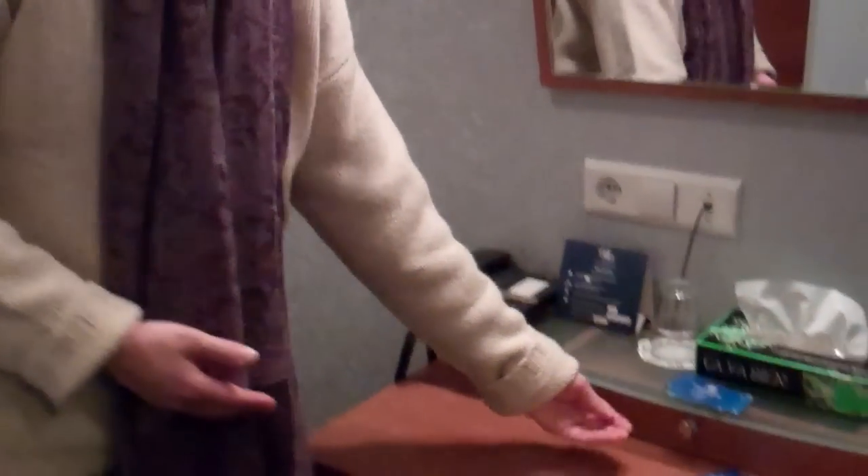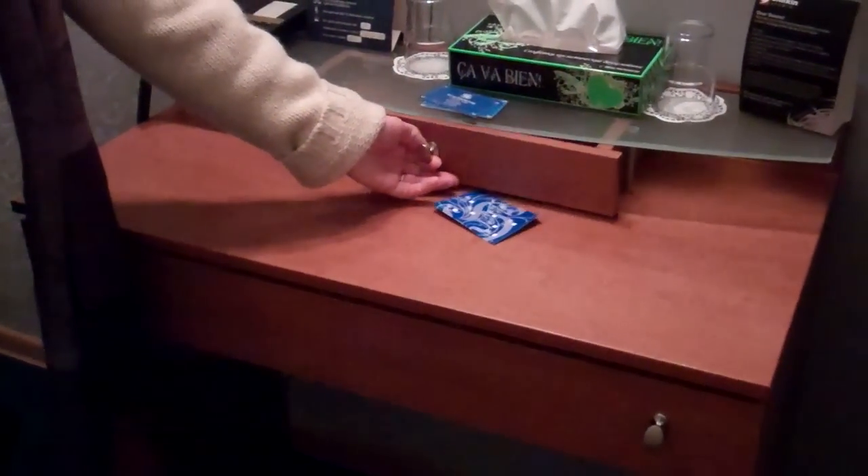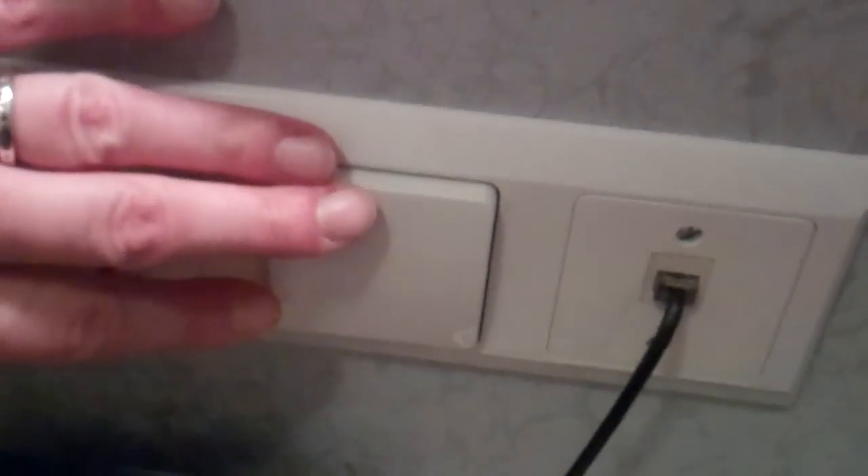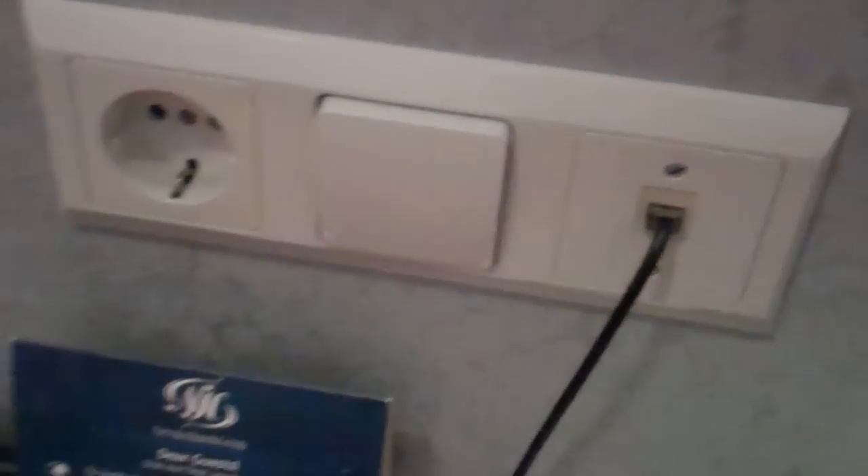If you would like to sit and work, you can do so on this very short desk. There's also a fun drawer here for things. Note the special European round electrical outlets and the funny little light switches there — all the light switches in all of Europe have been like that.